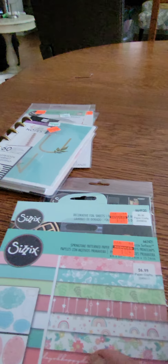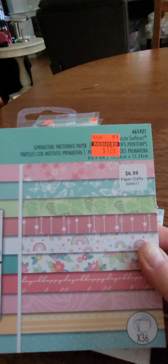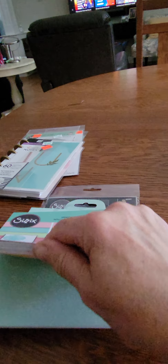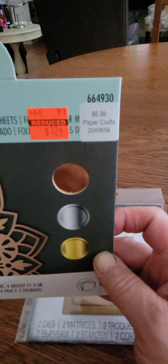Another great find is some more Sizzix stuff. I found this cute little pattern paper pack — it's so adorable. It's a six-by-six paper pad — $1.74, you can't beat it. Just flipping through some pages, look how pretty those are. These are double-sided paper, so one side is patterned and the other side is solid. And I love these decorative foil sheets. I have a couple of dies I could definitely use these with — these were only $1.74.